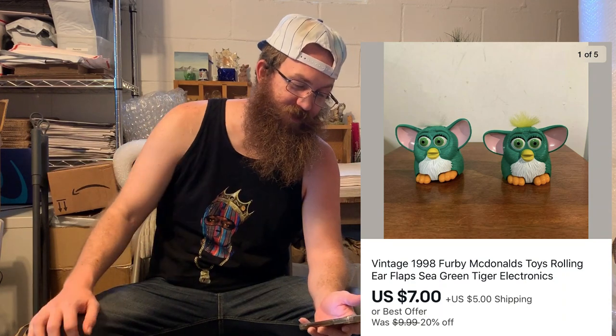Next thing from eBay — more Furbies. We are chopping down the Furby tree. They're heading out slowly but surely. This is all pure profit on these Furbies. This pair of Furbies went out the door for $7 plus shipping.